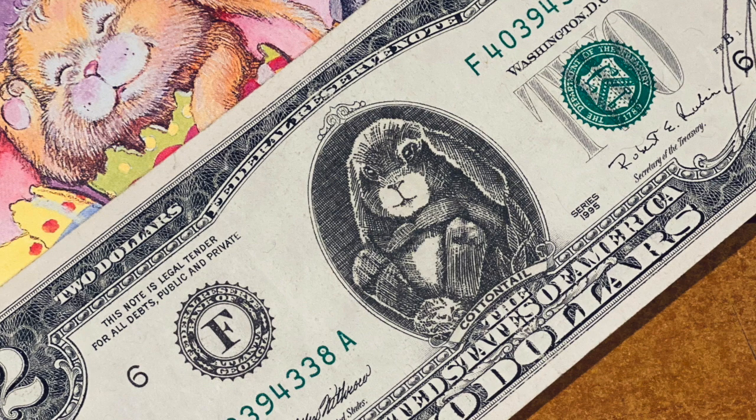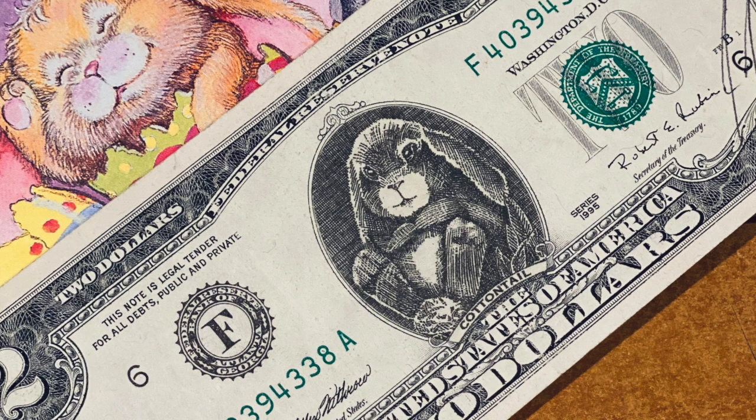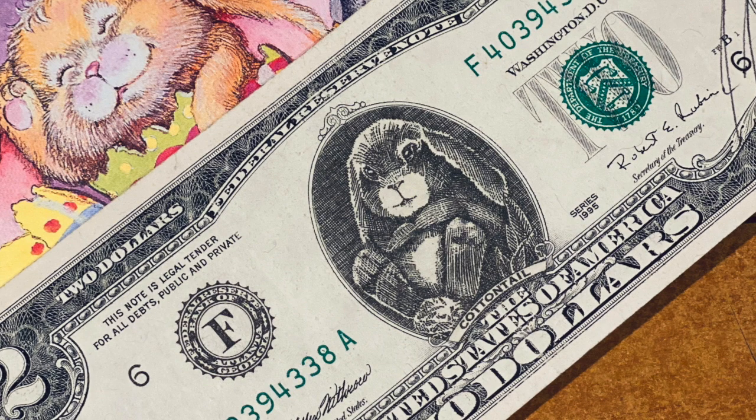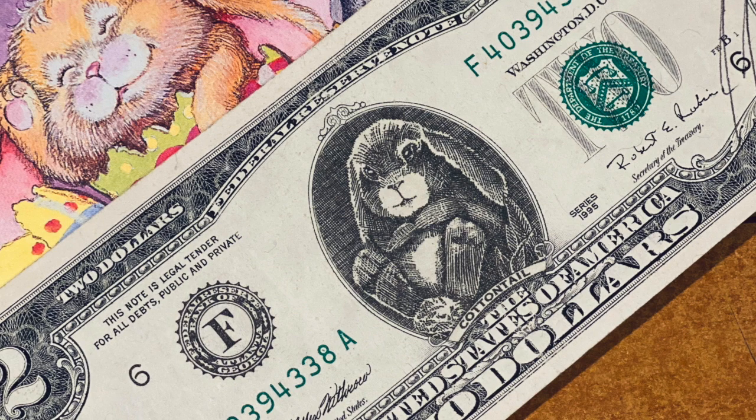I just wanted to give a more informational video on what I do as far as my tax write-offs, and maybe that would be helpful to other artists out there — especially artists who are self-employed like I am. As a self-employed artist in the United States, working out of my home as a sole proprietorship, it's fairly simple and you can do your taxes on your own.